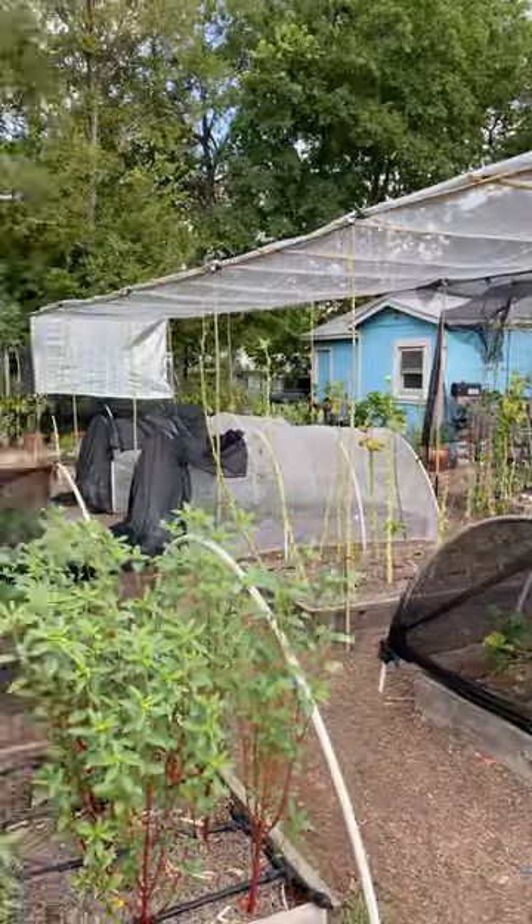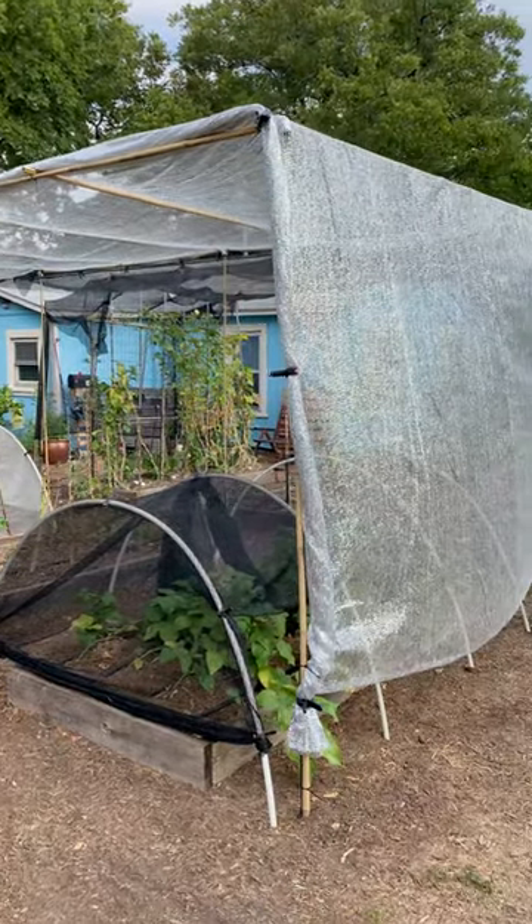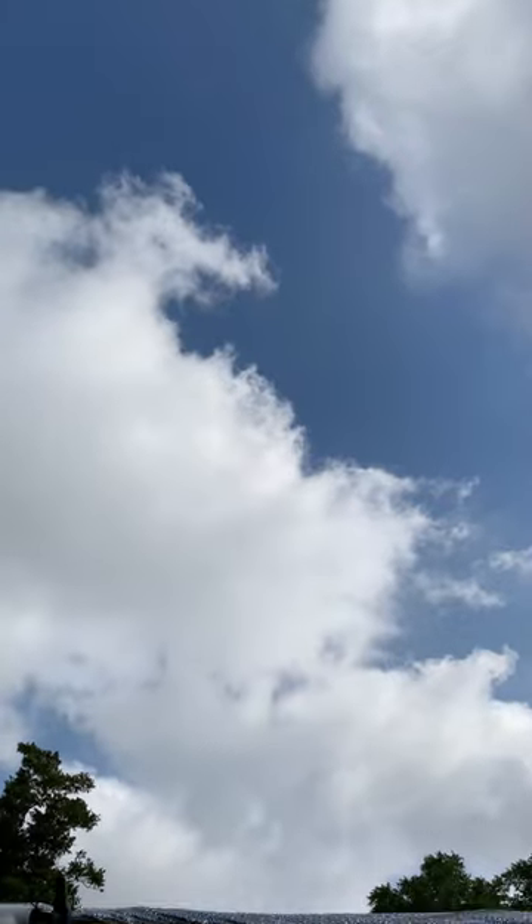Hey, it's Scott from New Garden Road. I have built a new kind of massive shade array for my garden and I just want to share with you, because there are options out there. We're going to continue to need to adapt in our gardens to grow food here in central Texas.